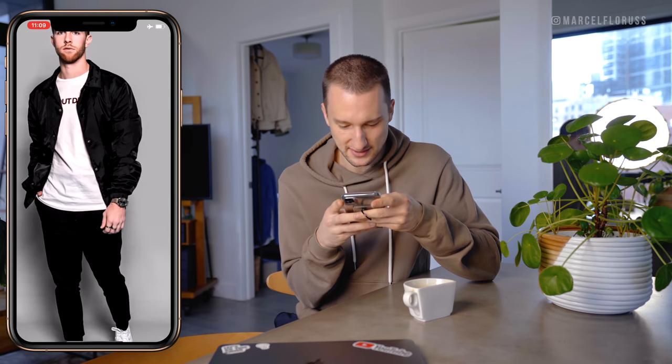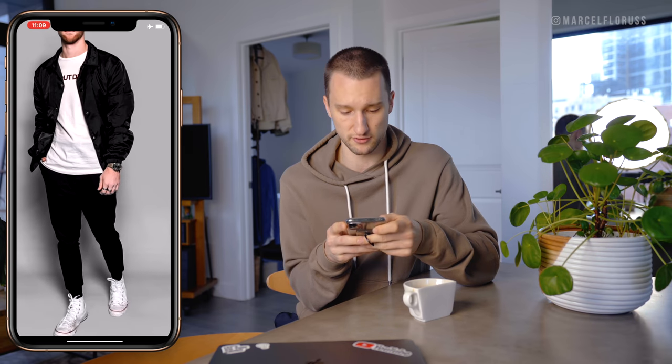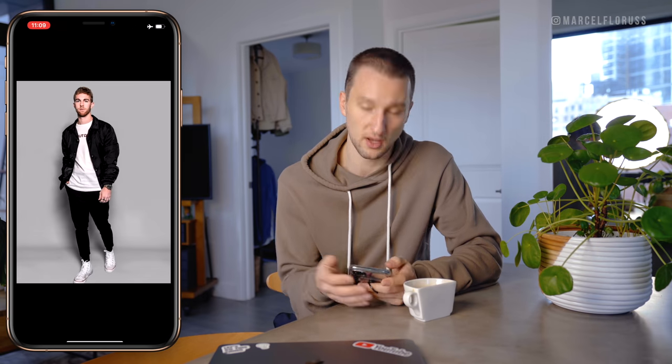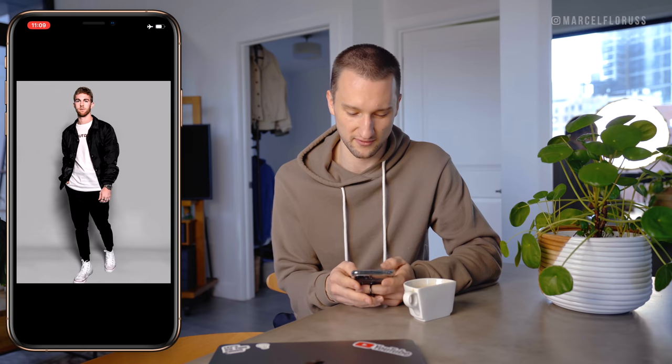We've got some studio stuff right here — a nice nylon bomber jacket, a little oversized, a white shirt with some minimal graphics on the chest, accessories, joggers, sneakers. Solid. I mean, you wore it to the studio — you probably knew that was one of your favorite looks.